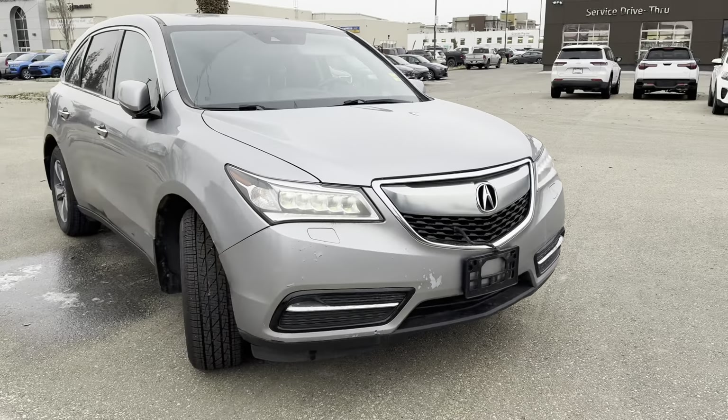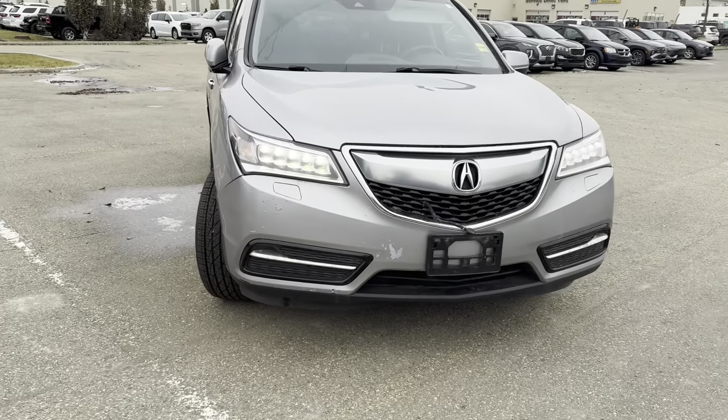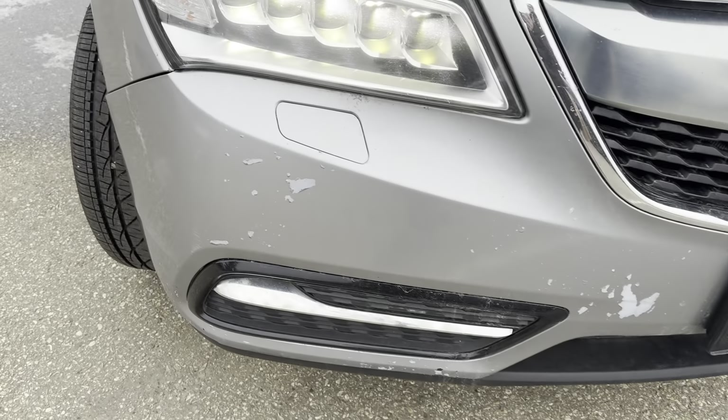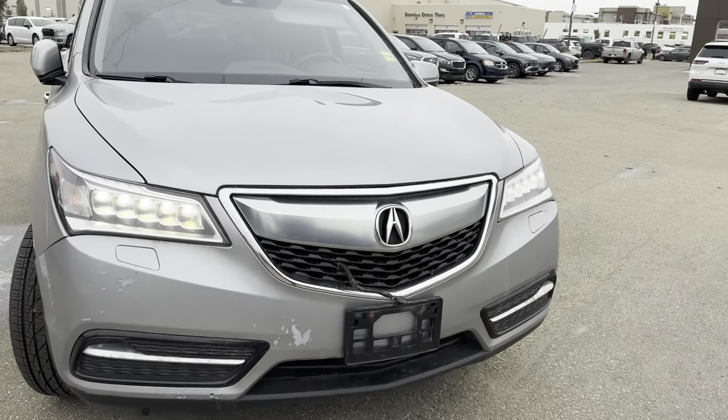So this has about 173,000 kilometers on it. You can see you have your daytime running LED headlights up front here. It's got a block heater hanging right out the front of the grill. There is some paint chipping coming off of the front bumper here, but we do price our vehicles to the condition that they are in, so do keep that in mind as well.